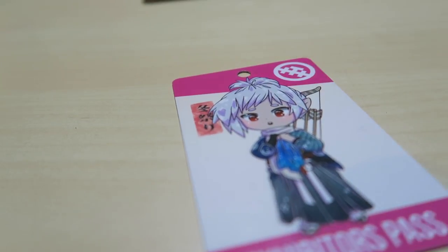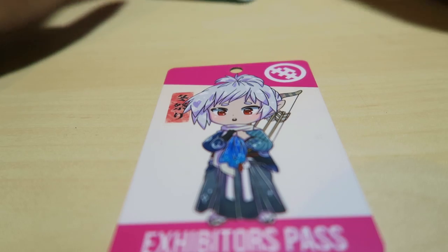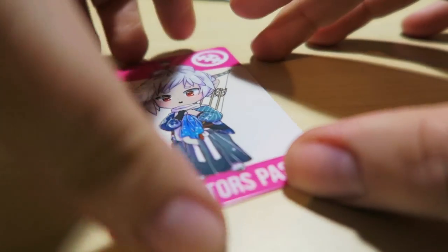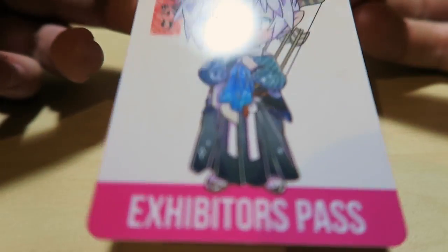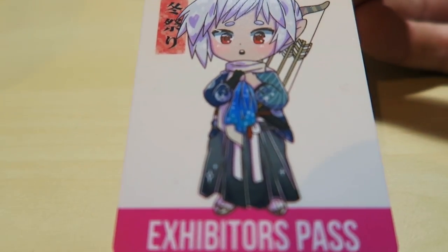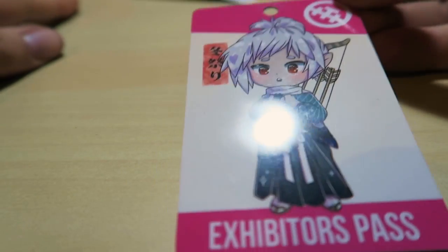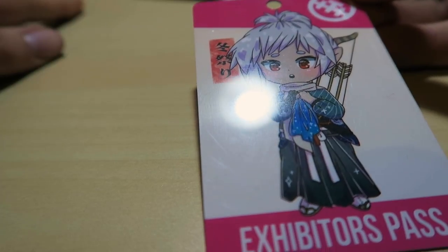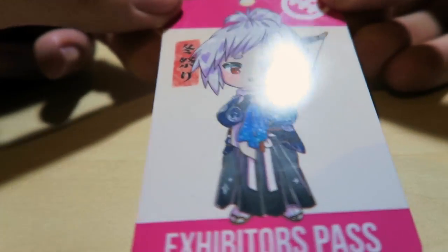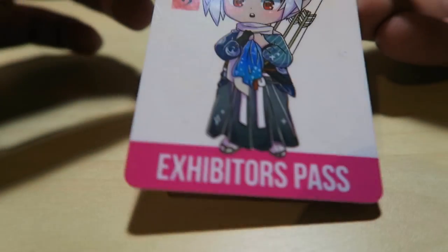Hey guys, my name is Alicia and welcome back to my channel. This is getting very poorly filmed, so I apologize in advance, but I wanted to show you guys some of the stuff that I got from Avcon. I wanted to do this the day after the convention to do it while things are fresh in my mind and before I lose all the stuff that I got. My normal setup isn't set up, so this will just have to do for now.